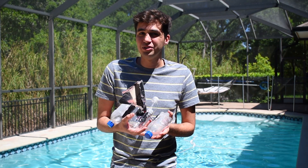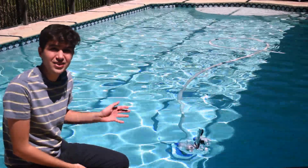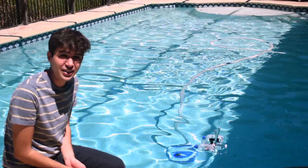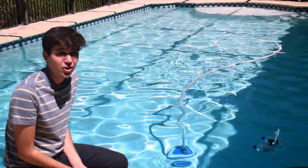Now let's test if our boats float. It looks like my boat worked and is able to float. How did your boat do? Make sure to let us know.